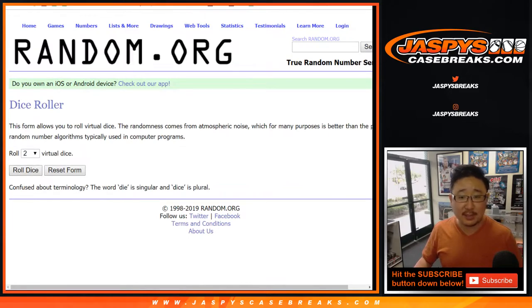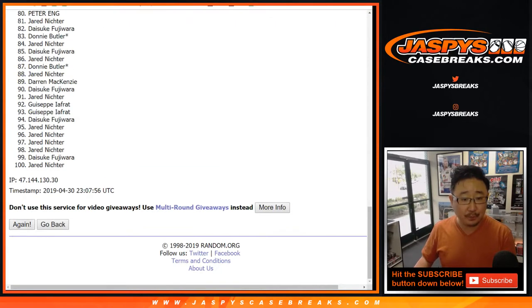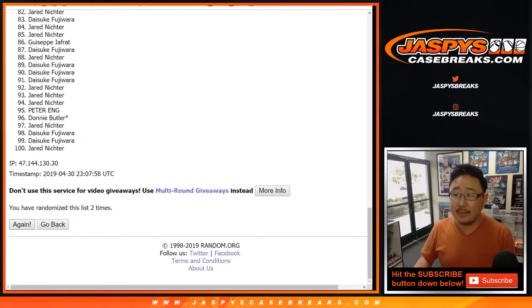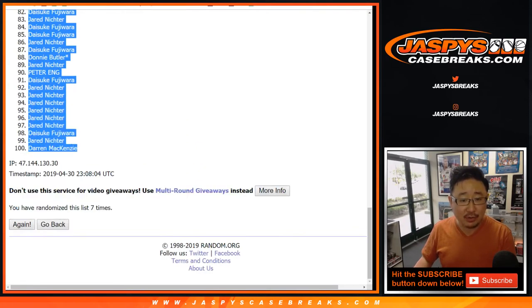Alright, let's roll the dice. Let's randomize each list one and six — seven times. One, two, three, four, five, six, and seven. After seven times, we got Jared down to Darren. This is for Suns, Kings, Rockets.